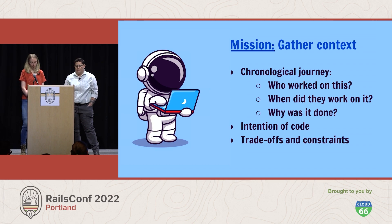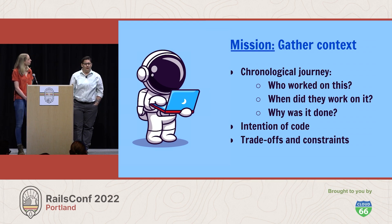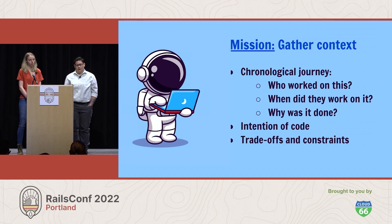To recover institutional knowledge, Yuki will need to pull together any information he can — ideally gathering context, intentions, and trade-offs that impacted the way past astronauts built this section. Yuki digs into the chronological journey of this area by asking: who worked on this? When was that work done? Why was that necessary? What was the intention of the code when it was written? And what were the trade-offs and constraints that impacted the project overall? To find these answers, the team can reference git history, pull requests, old tickets, and any other artifacts that exist for this work.